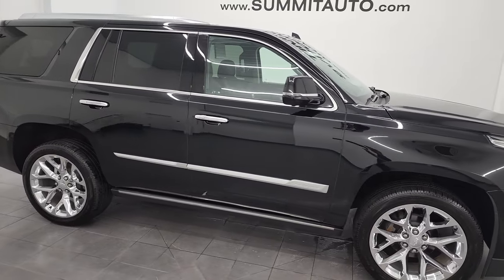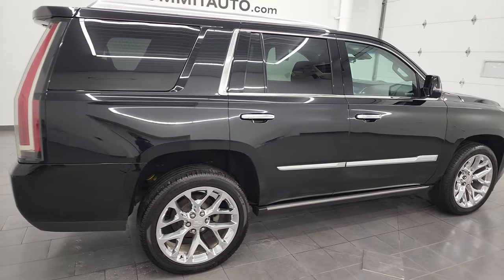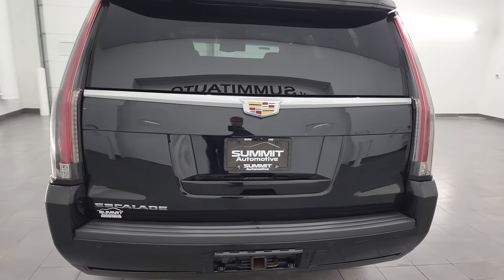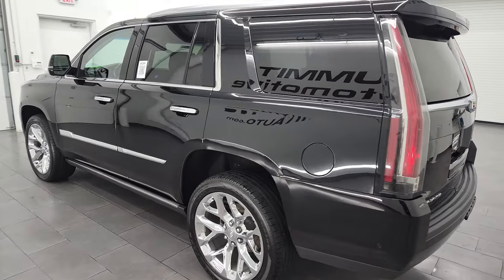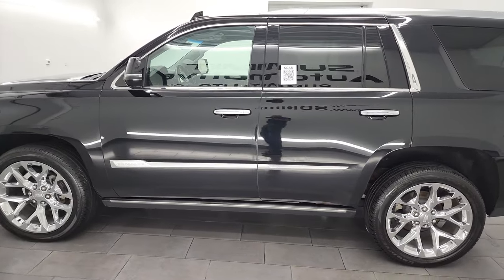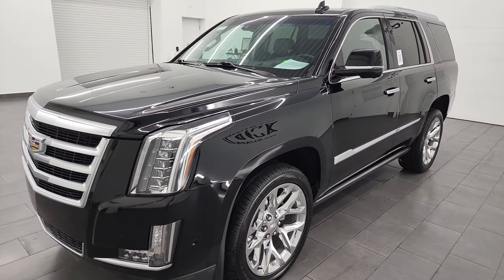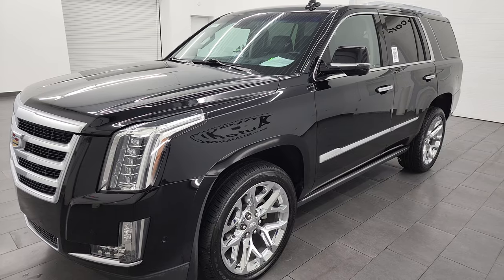Hey, this is Brett and this 2019 Cadillac Escalade Premium Luxury is stock number 13406Z. I am here at Summit Automotive in Fond du Lac, Wisconsin, your new and used SUV headquarters. This 2019 Cadillac Escalade has the 6.2 liter V8 gas engine paired up with the 10-speed automatic transmission. This vehicle has been fully safety inspected by our service shop per the state of Wisconsin inspection process.